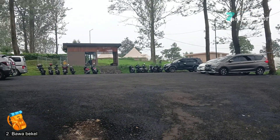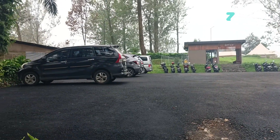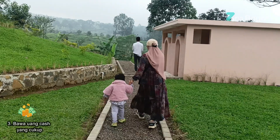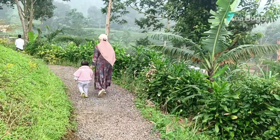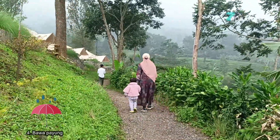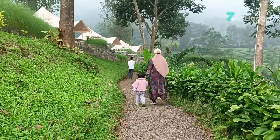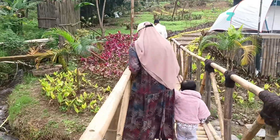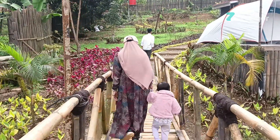Yang kedua, bawa bekel. Ini wajib sih ya buat ngemil. Yang ketiga, bawa uang cash yang cukup, karena kebanyakan sistem pembayaran di sini masih menggunakan cash. Dan yang keempat, bawa payung. Ini sebenarnya penting gak penting sih ya, tapi just in case saja. Kalau tiba-tiba hujan deras terus kebelet pengen ke toilet, karena toiletnya kalau Saga itu agak jauh dari tenda.